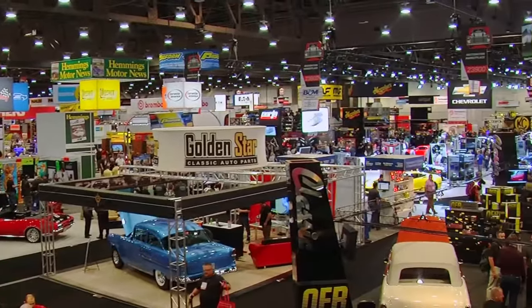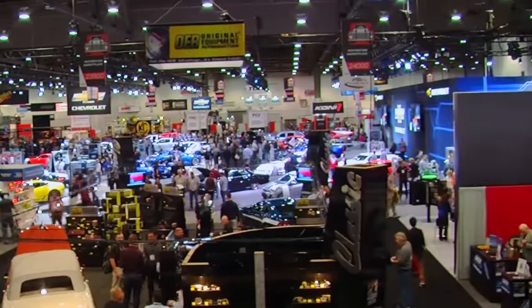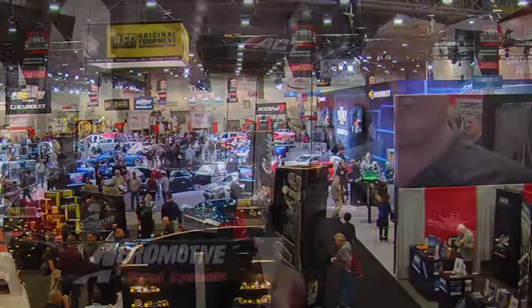The SEMA Show isn't really like a judged car show, but the products that are brought out are judged by a special committee and some are given awards. Today I'm here with Kyle Fickler from Aeromotive and you've got a wall full of awards. SEMA 2015 has just been huge for us.